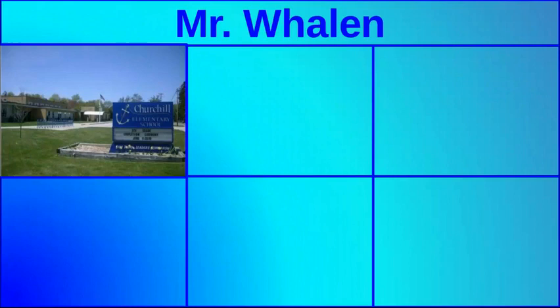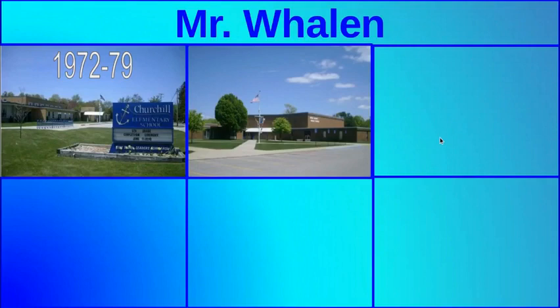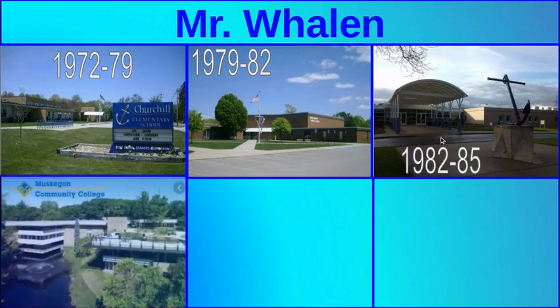Next you're going to see that I've been a student for quite a while. I went to Churchill Elementary from kindergarten through sixth grade, starting there in 1972. From there I came to this very building, Mona Shores Middle School — that was grades seven, eight, and nine.